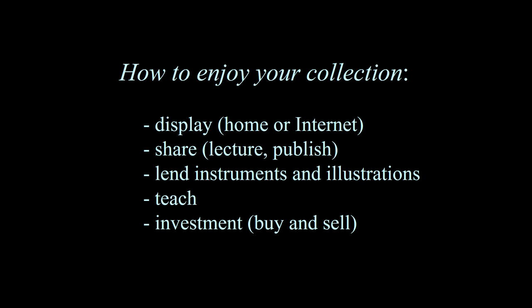Now that you've spent time and money on your collection, how do you enjoy it and what do you do with it? You can either display it or not. I prefer to display my collection and share it with students, visitors, and other collectors, either at home or on the internet. I lecture on the history of medicine and on medical antiques. I wrote and published a book on medical history which contains lots of medical antiques. I lend instruments and illustrations, and I teach medical students. As for buying and selling as an investment — I don't generally do that; it's not a good idea.